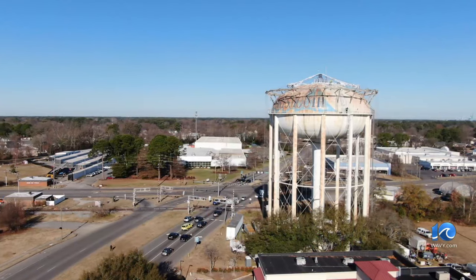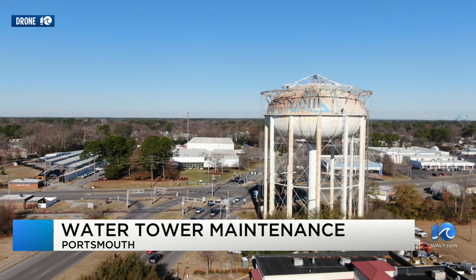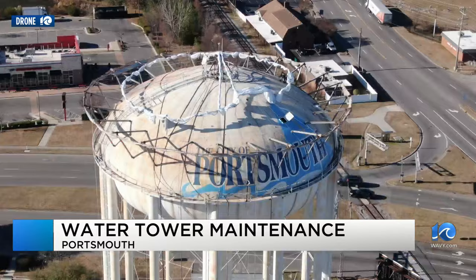What a paint job. The city of Portsmouth is working to spruce up one of its water towers. Drone 10 got this view of crews on top of the tower at Airline and Victory Boulevards. You can see it's rusty and needs a little bit of paint here.